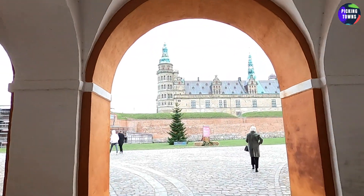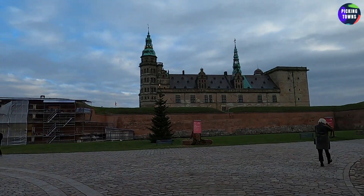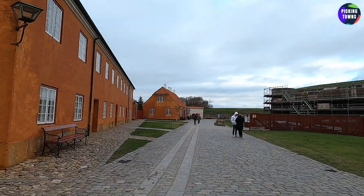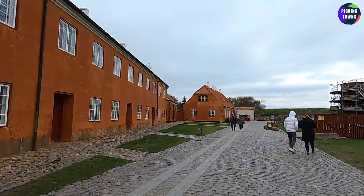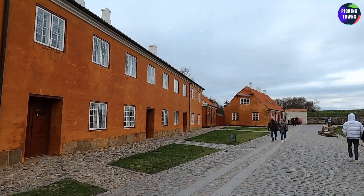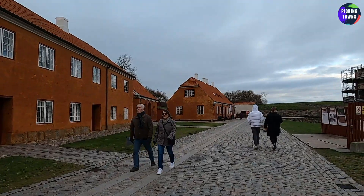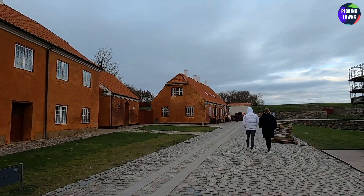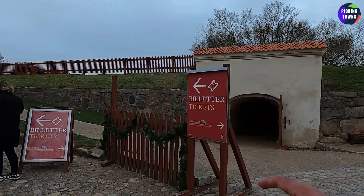William Shakespeare mentions this castle in his play Hamlet. These buildings you see outside, which are beautifully colored orange, were or used to be the barracks. I think the tickets are here — fast track to the right.